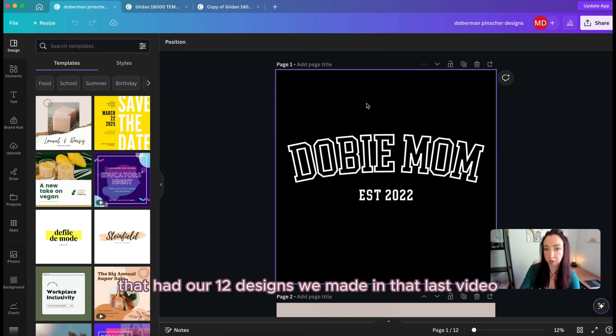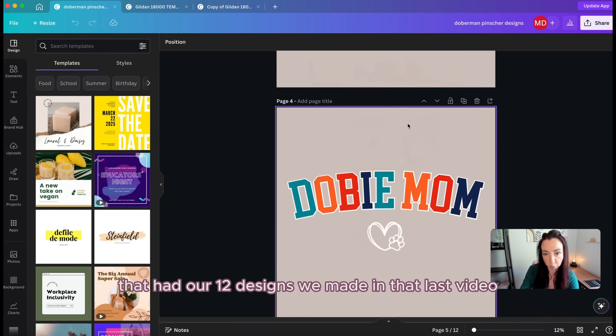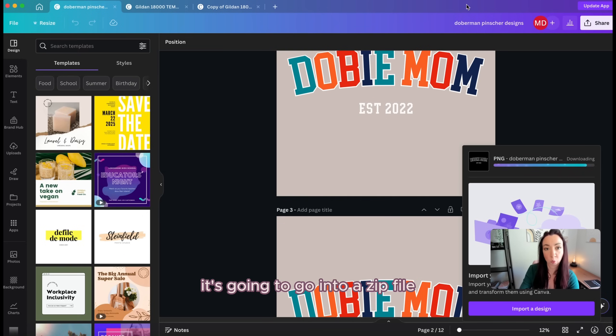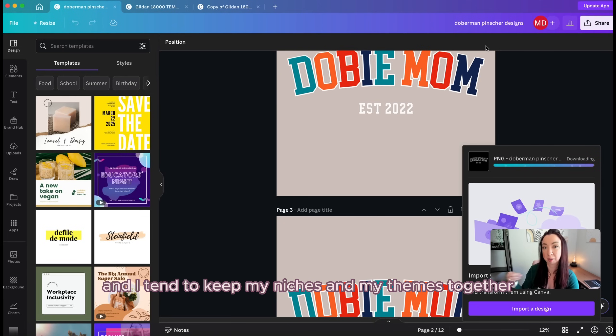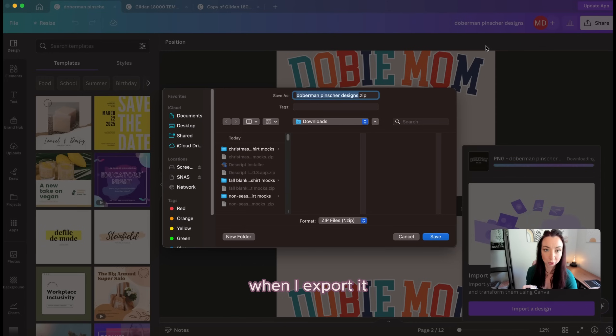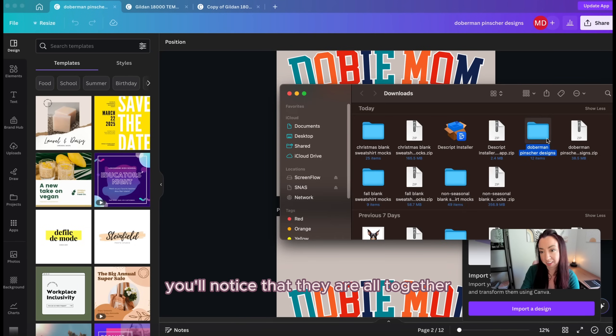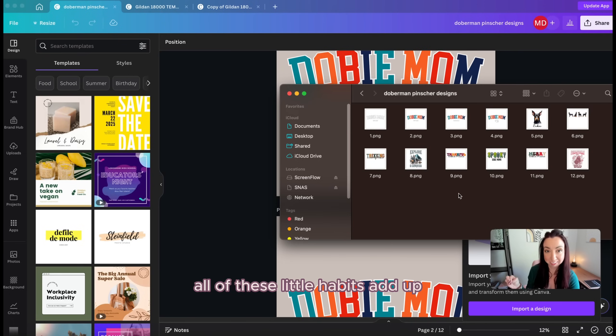Then go into the original design file with the 12 designs from the last video. Go to Share, Download, make sure it's a transparent PNG background, and export all 12 pages. It saves as a zip file with all designs together. This is also why I design in batches and keep niches and themes together — when I export and unzip, they're all in one folder. All these little habits add up and help you be more efficient and organized without adding extra steps. Then grab all those files and add them into Canva.